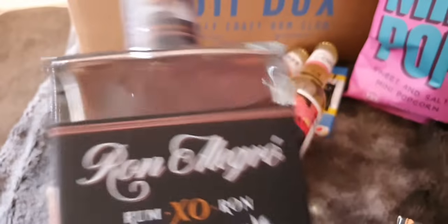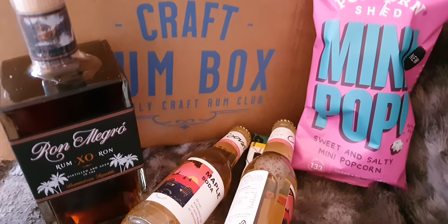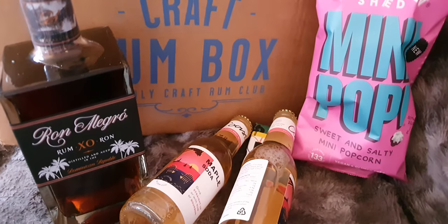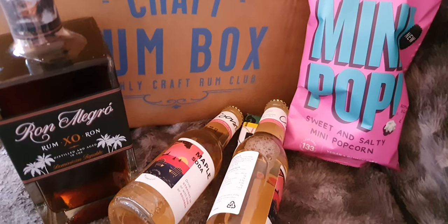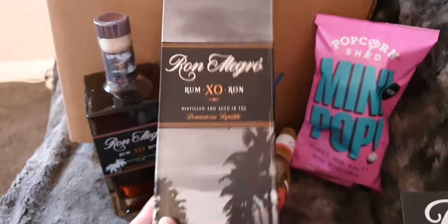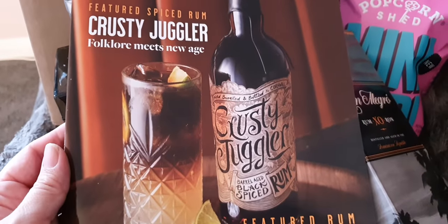I had a look to see how much it is and it's not on Master of Malt, and it doesn't appear to be particularly available through any English retailer, so I can't really give a proper price, but it looks to be around the £35 mark. There's also a very nifty little box that goes with it, and of course we have our magazine.